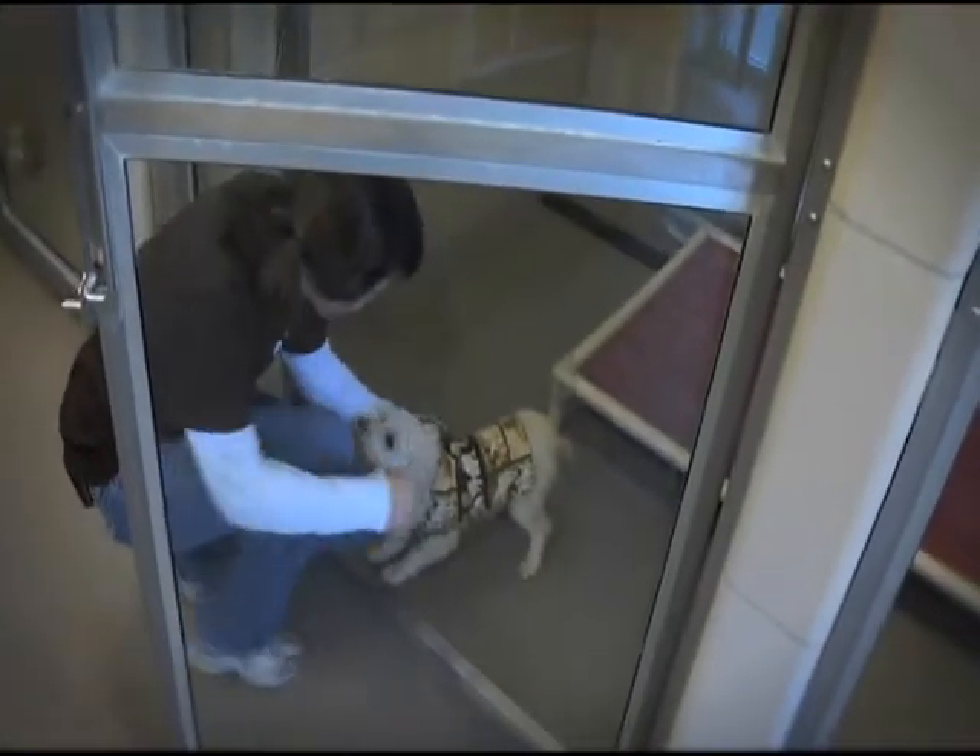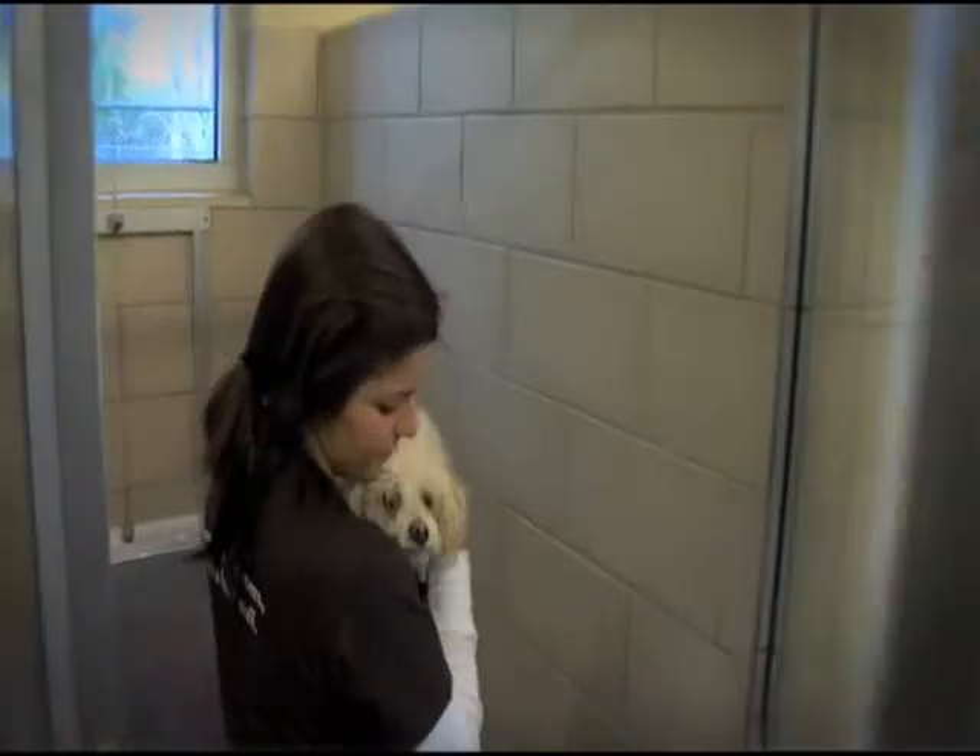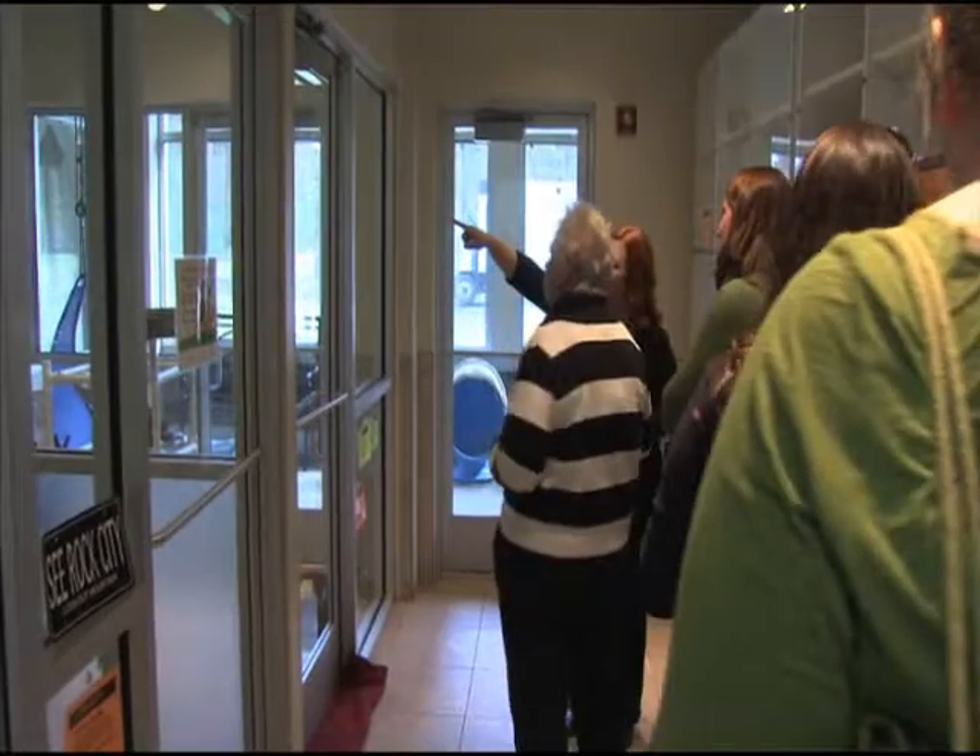Here at the McKamey Animal Center, potential adopters have the chance to get to know their pets-to-be in so-called real-life rooms. We have four real-life rooms designed to showcase animals that might be great pets in your home — dogs that are already house-broken, with a light and bright place to stay.